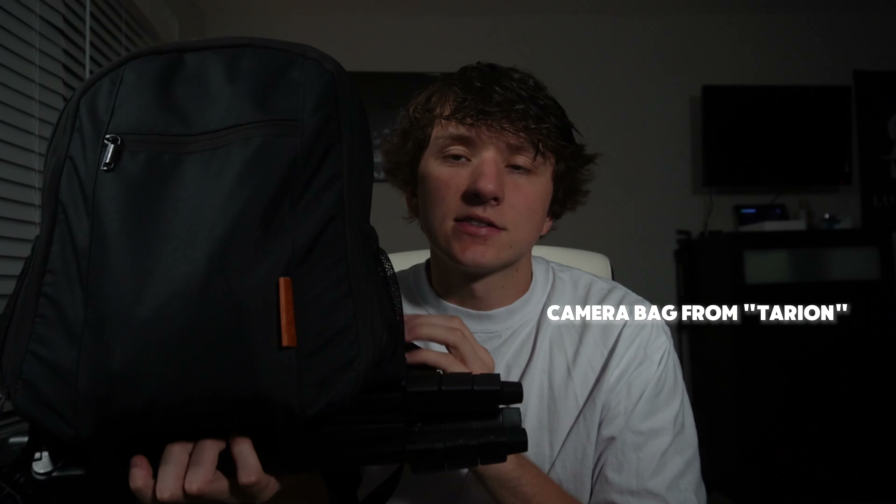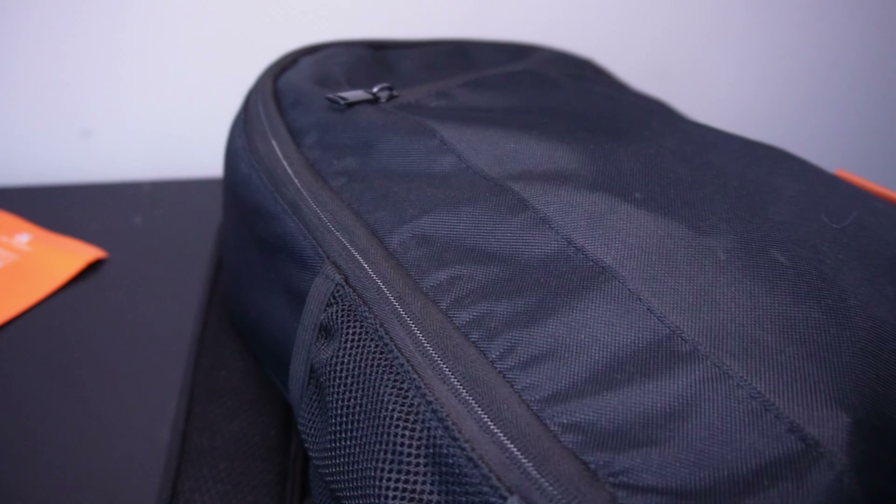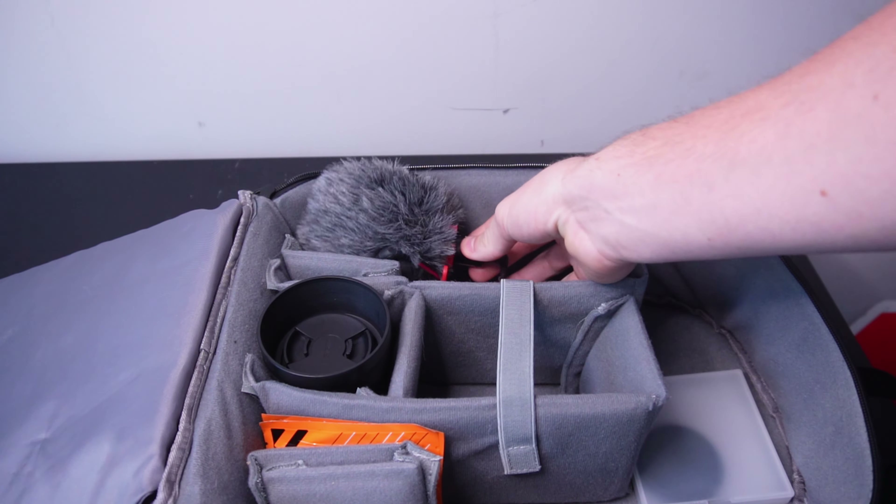First I want to start with my bag. This item is by far the most important part of my content creation. If I'm ever going out to shoot a video, do photography, or really anything with creating content, this bag will always be with me. The brand is Tarion — I'm not sure how you pronounce it — bought off Amazon. I'll leave a link in the description. The bag has so much room and is such good quality for a very good price. It comes with velcro spacers to allow for neat organization.